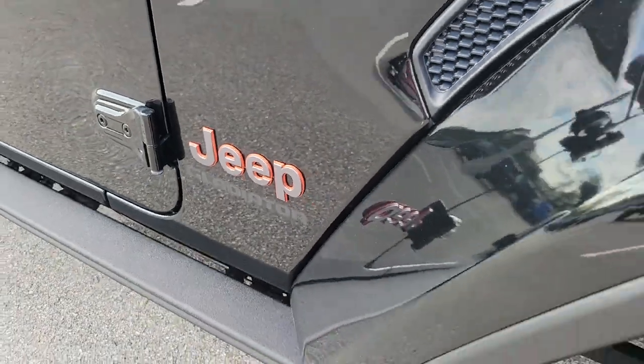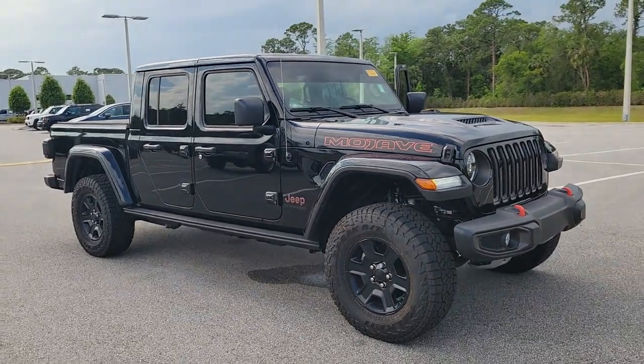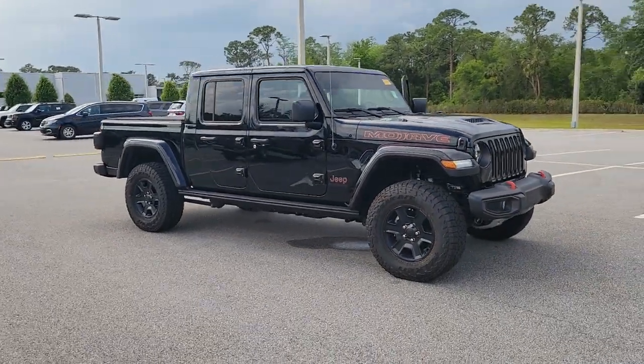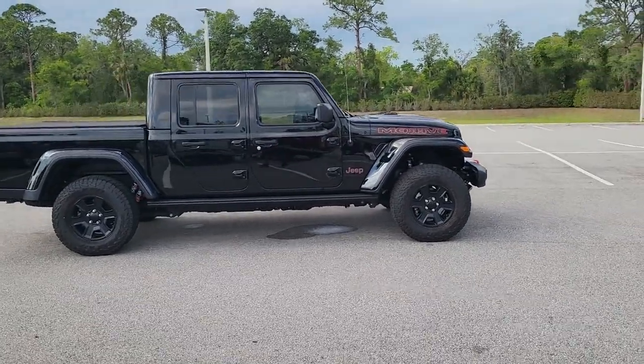Enjoy the view of this 2022 Jeep Gladiator. With less than 10,000 miles on the odometer, this vehicle stands out from the rest. Here's an off-roader's dream come true, the Gladiator.